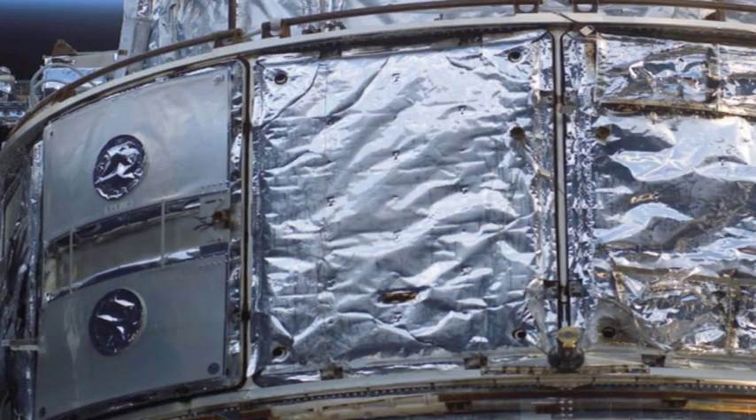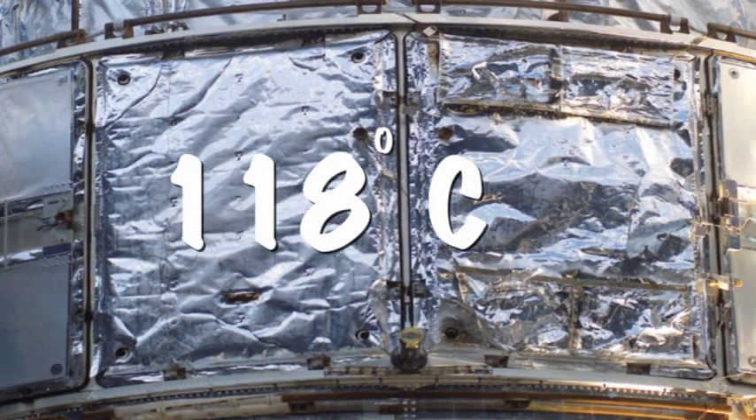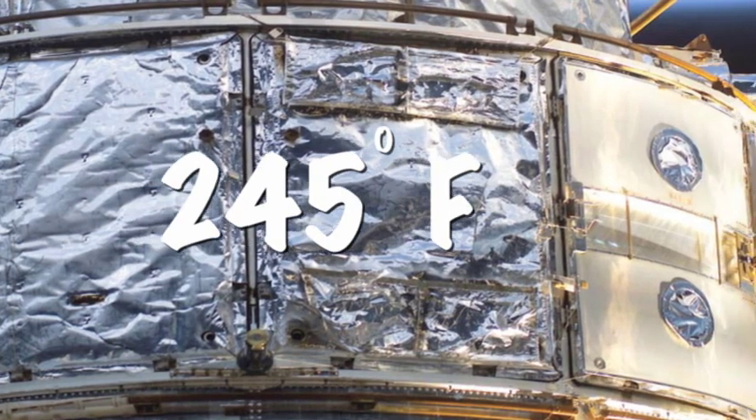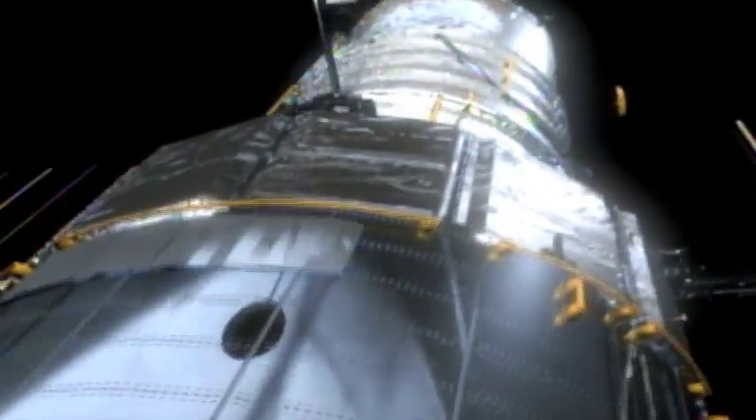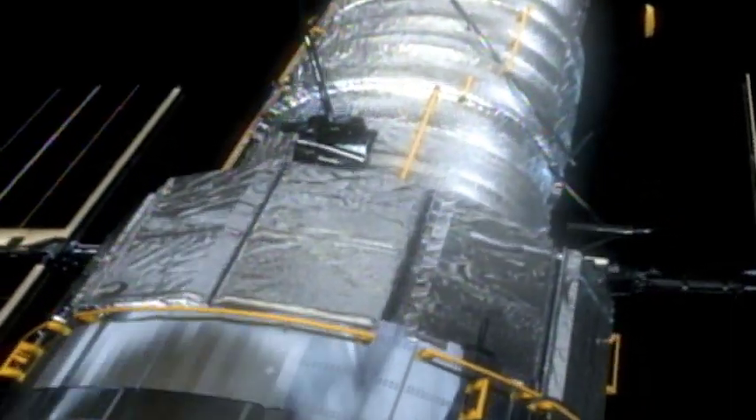The thermal blanket's outer layer changes about 118 degrees Celsius — that's about 245 degrees Fahrenheit — every 45 minutes. So the blanket must be able to insulate and protect Hubble's equipment from such extreme temperatures.